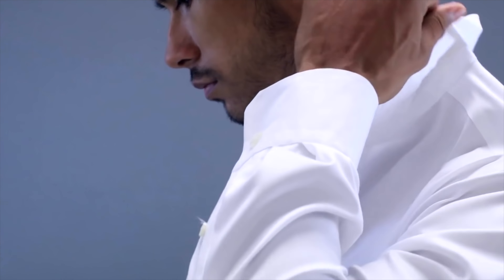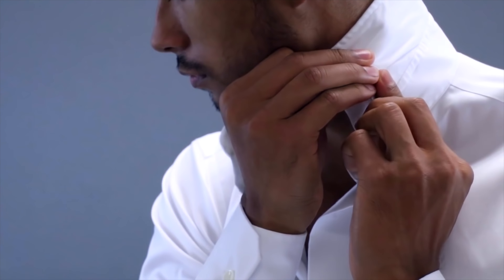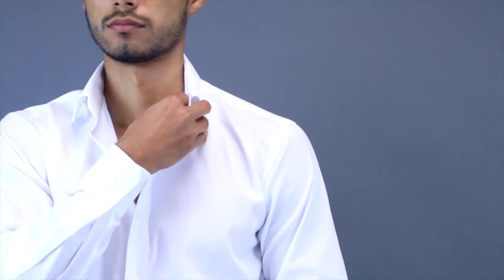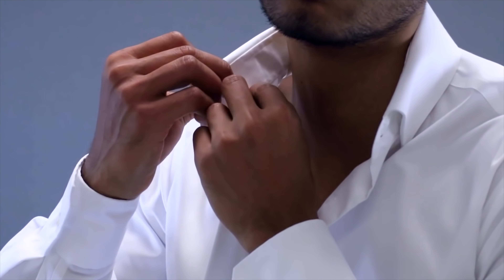Number one: when you wear dress shirts, collar stays are a must. There are two types you'll always want to wear — either a magnetic collar stay, or something tacky like Fashion Anchor. Collar stays solve this problem because they keep the collar nice, tight, and tall, so when you put on a suit jacket your collar always looks on point.